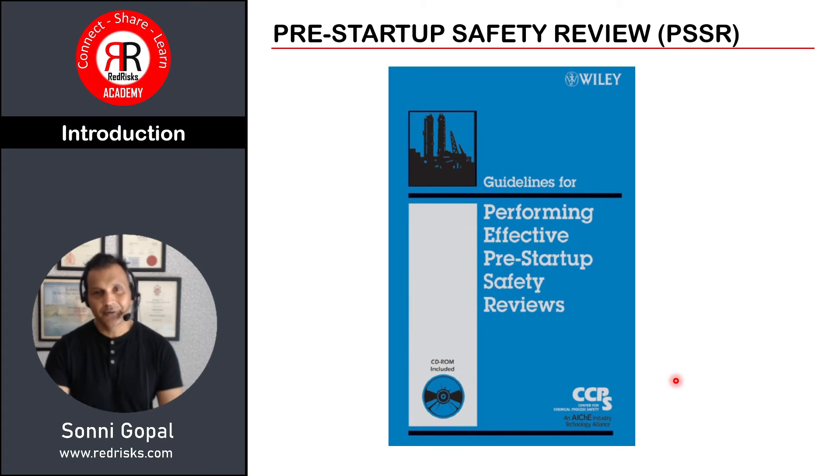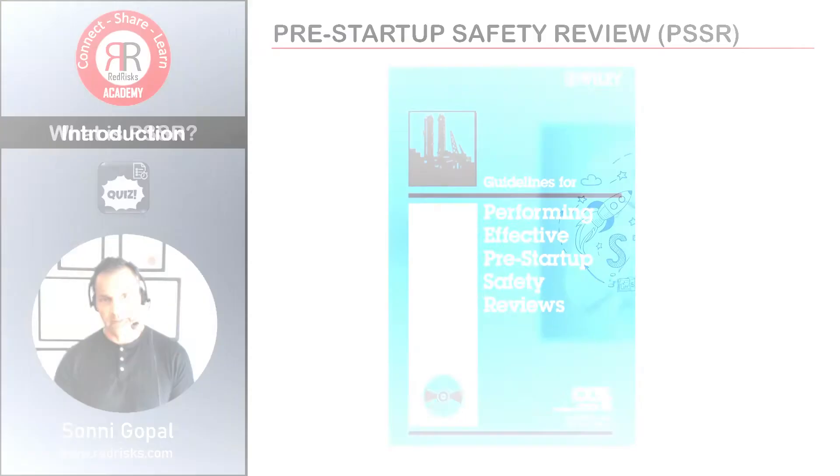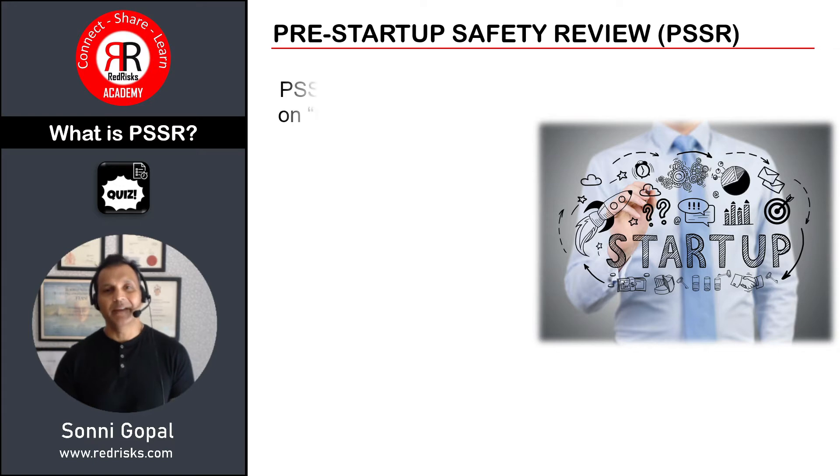The pre-startup safety review content in this video is taken from the CCPS guidelines for performing effective pre-startup safety reviews. If you're familiar with that book and the associated CCPS guidance, there's nothing new here, but it might be worthwhile as a refresher. So let's start with: what is a PSSR?